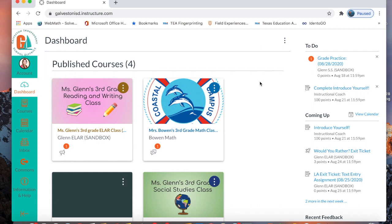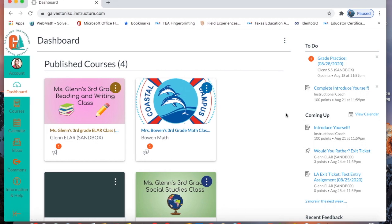Hello everybody! It is Ms. Glenn here. Today, Monday, August 24, 2020, I am showing you your Peak of the Week video, which is just a video that you will get every week about what you are doing in each class and how your assignments look. This video will be posted every week so that you can keep track of the assignments that you are doing and have just a general idea of what your week will look like with assignments. So let's get started.